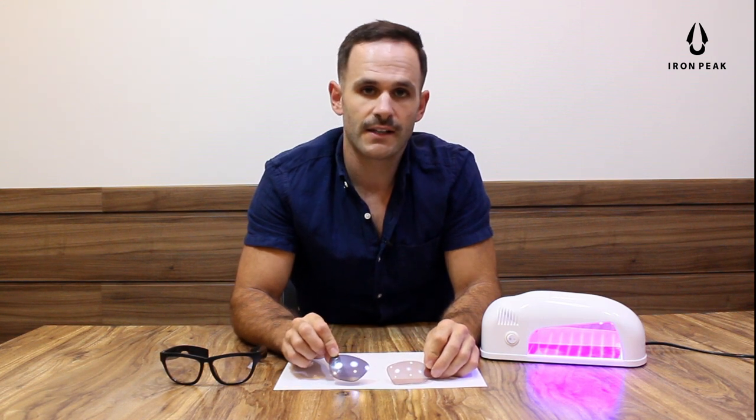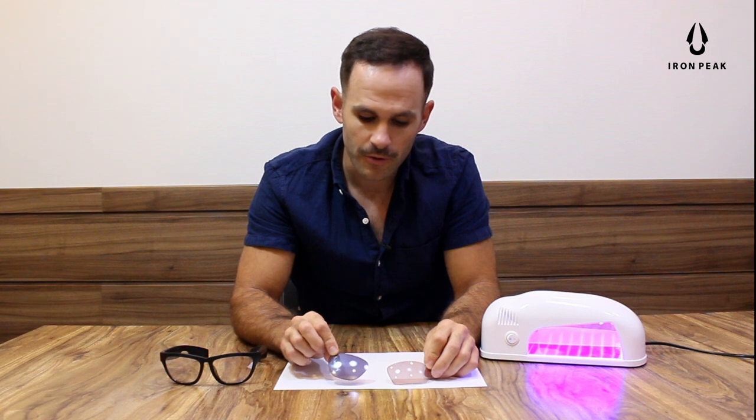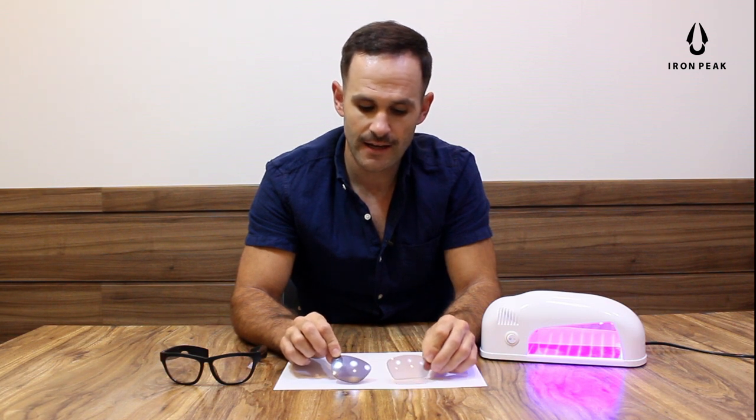Furthermore, NXT lenses are one of the few photochromic lenses on the market today that have mirror coating, which provides further glare-reducing effects.